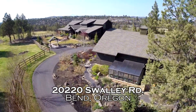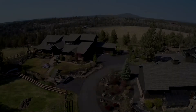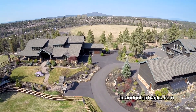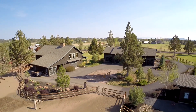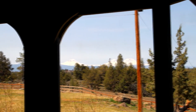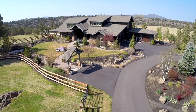Welcome to this exceptional and distinctive gentleman's ranch. Located in the historical Deschutes River Ranch on nearly 5 acres, it offers private river access and 390 acres of protected open space. The main home is architecturally designed to capture all 7 peaks of the Cascade Range and overlooks the manicured grounds and irrigated pastures.